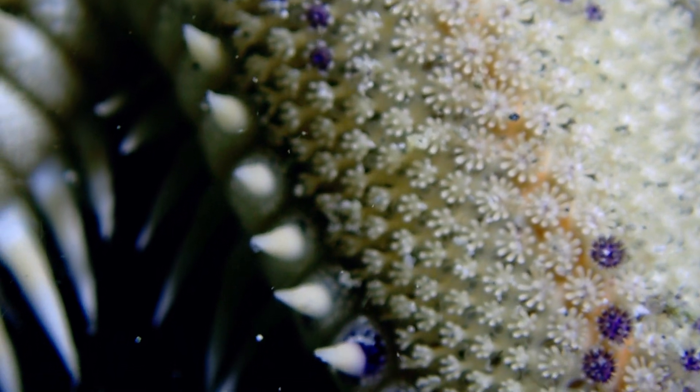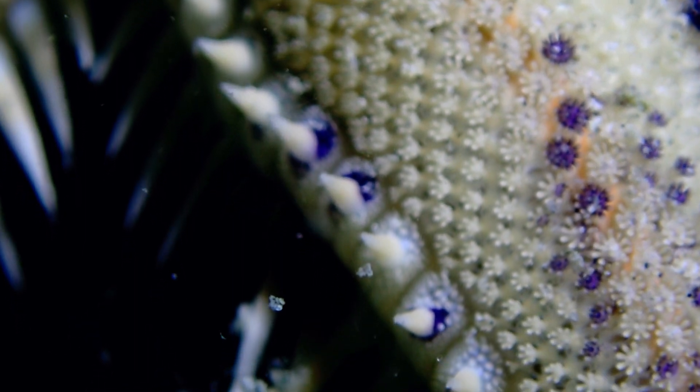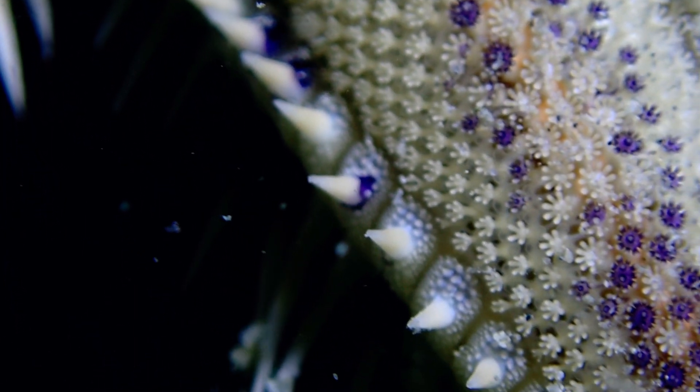Starfish play a crucial role in the marine ecosystem by helping to control populations of prey species and maintaining the balance of marine life.